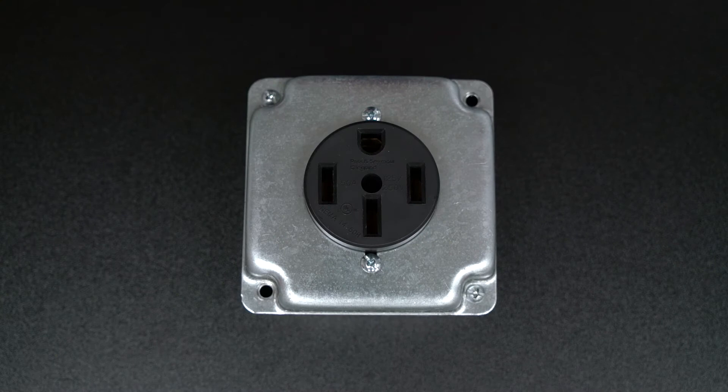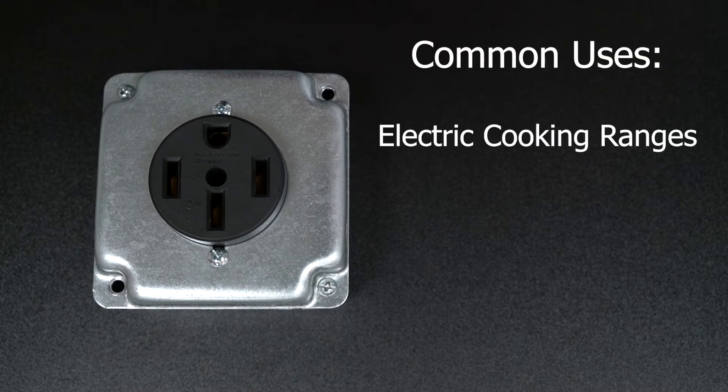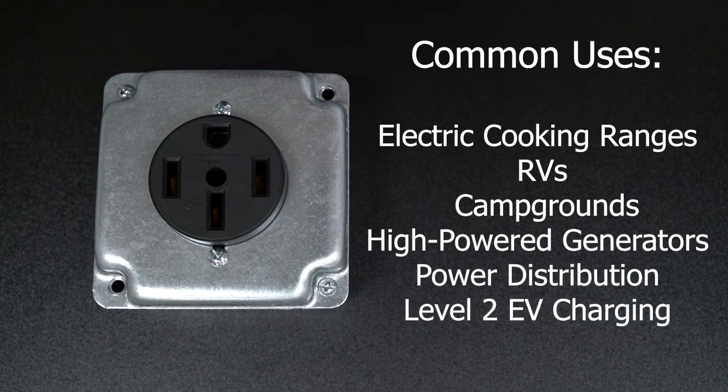NEMA 14-50 outlets are one of the most versatile outlets available. Common uses include electric cooking ranges, RVs, campground power, high power generators, power distribution, and level 2 EV charging.